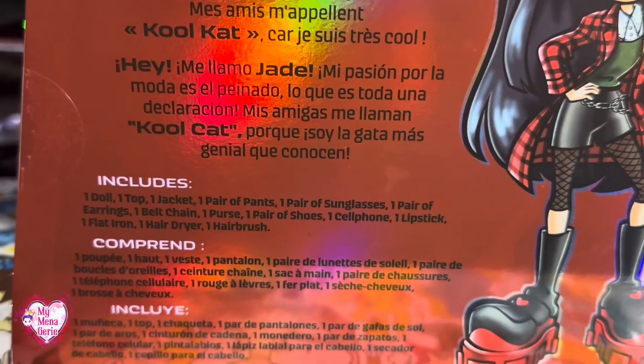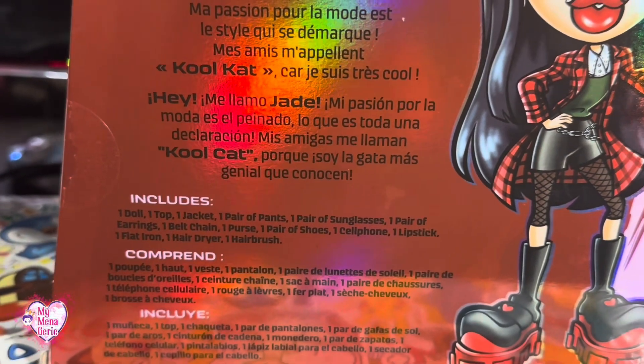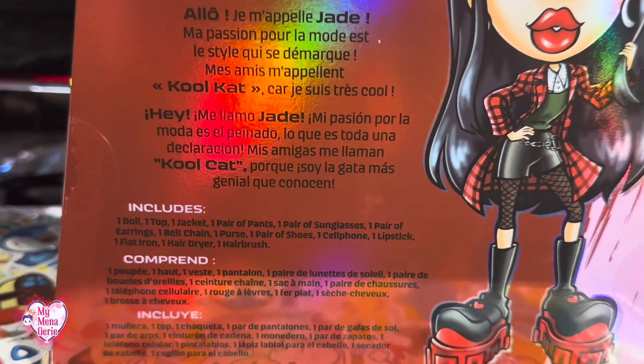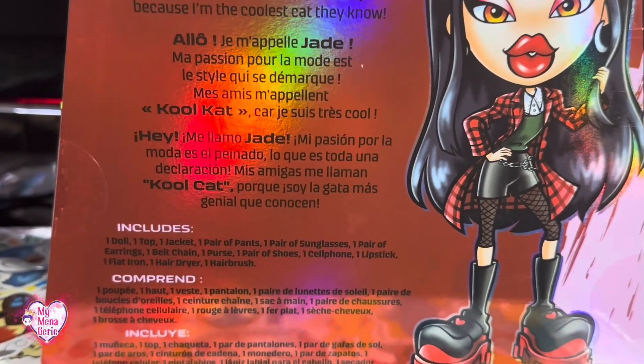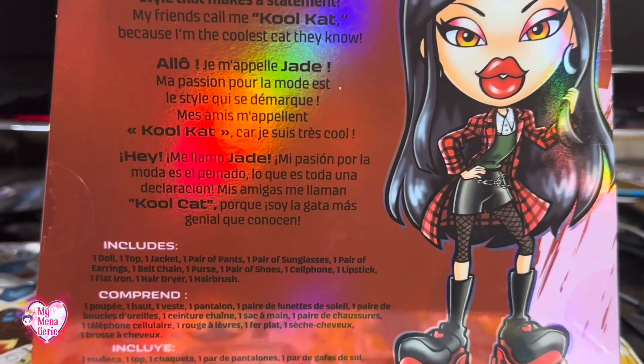She comes with one doll, one top, one jacket, one pair of pants, one pair of sunglasses, one pair of earrings, one belt chain, one purse, one pair of shoes, one cell phone, one lipstick, one flat iron, one hairdryer, and one hairbrush.